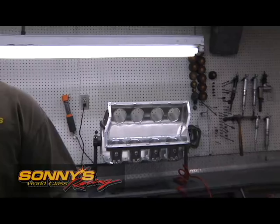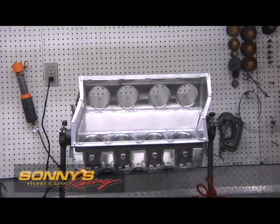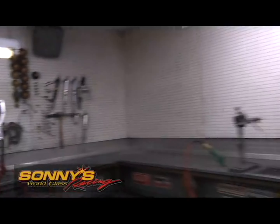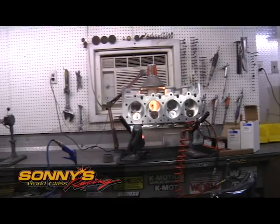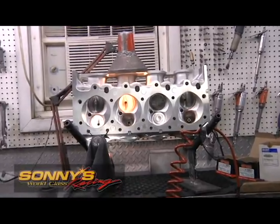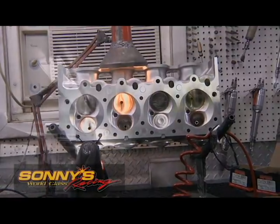Here we've got the 5.3 hemi billet runner manifold that we're doing some work to. And over here we've got a truck pull cylinder head we're working on. The truck pull — the NTPA — has been real successful. Steve's plenty busy in here and we keep this door closed to keep all the dust and particles out of the shop.